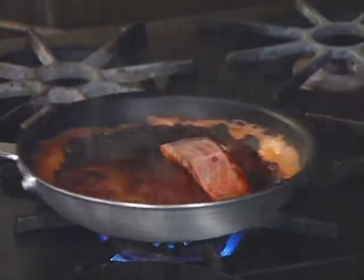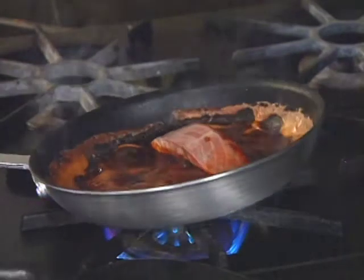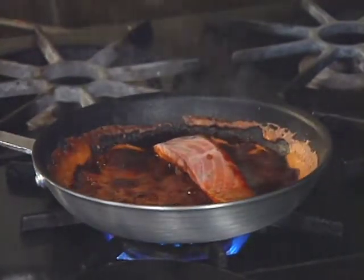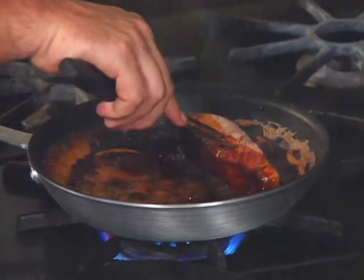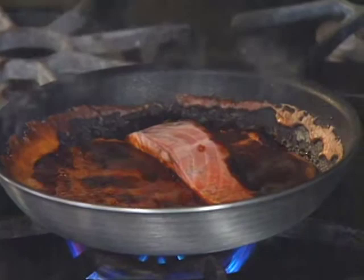The mixture will bubble and get dark, but that's okay — it won't give the fish a burnt or bad flavor. This is the searing process. Check it for the right color.